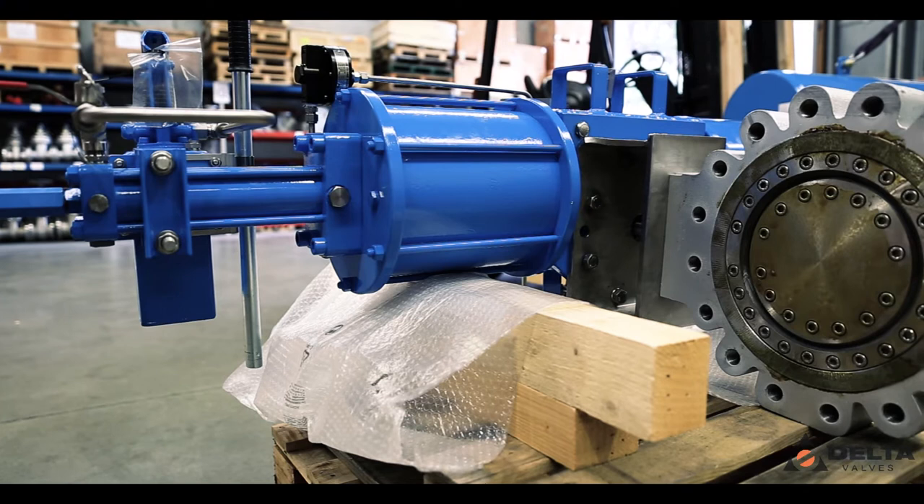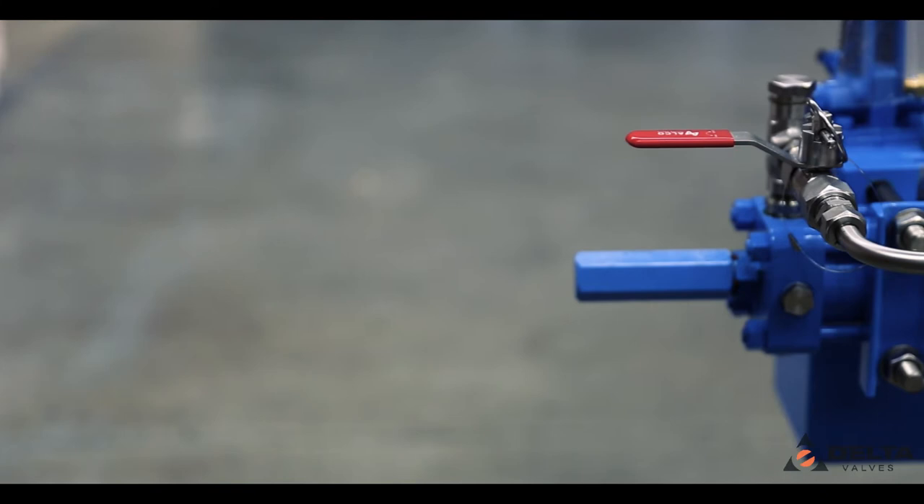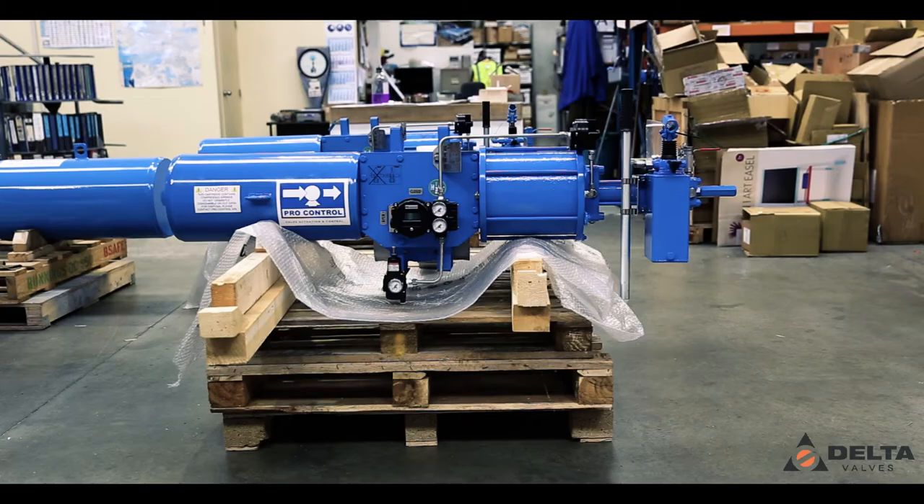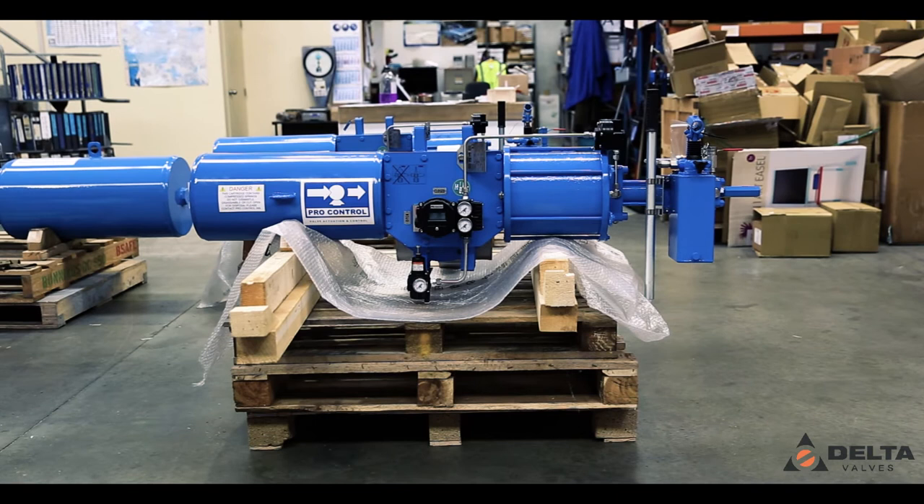Our expertise lies in being able to source valves globally from suppliers that we've had long-term successful relationships with. We project manage packages from simple manual valves to complex bespoke control valves on a day-to-day basis. Our team have over 80 years combined knowledge within the industry.